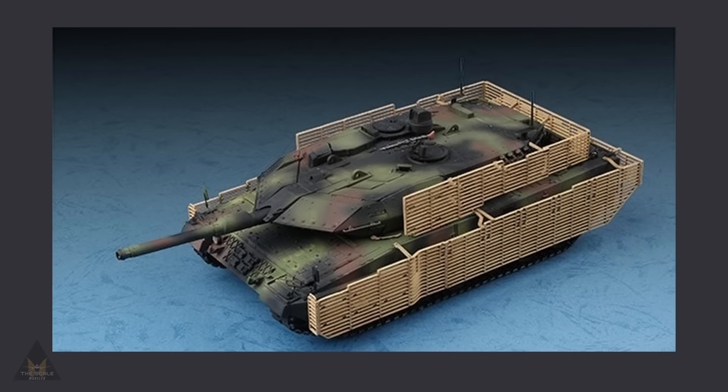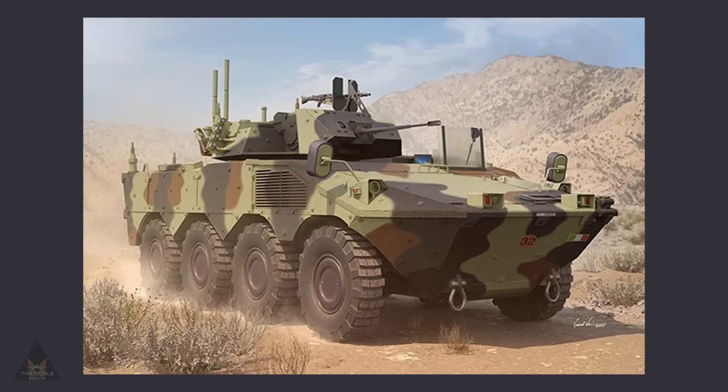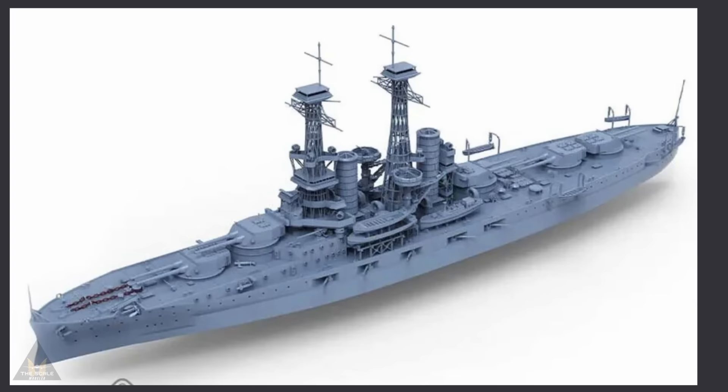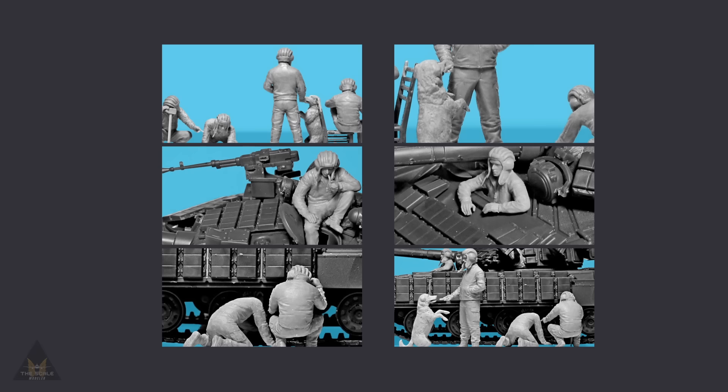Trumpeter have released some images of their upcoming releases for April and May, featuring 1:35 and 1:72 subjects including modern armor, tactical vehicles, and a civilian fire truck. Spurner have announced a 1:700 kit of the LHD-33 Plan and Furious assault ship. ICM are making 1:35 scale tank crews of the Armed Forces of Ukraine.